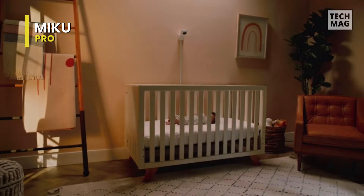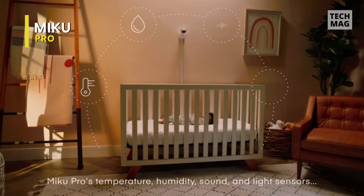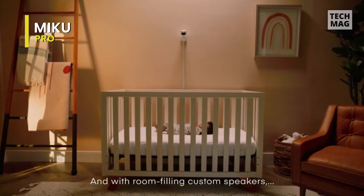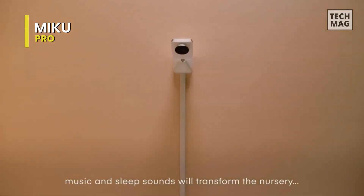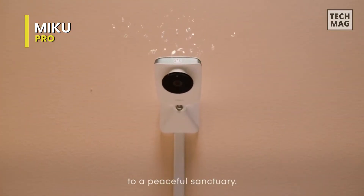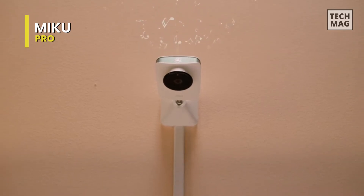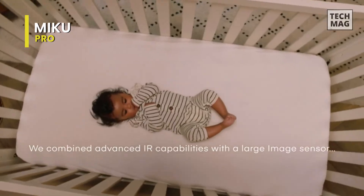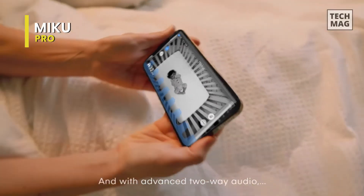The Miku Pro features a high-definition camera with night vision, two-way audio, and real-time breathing and sleep tracking. It also has a humidity and temperature sensor to help you keep your baby's environment comfortable. It can be mounted to the wall or placed on a dresser or nightstand. It also comes with a crypto chip for what Saxon calls really hardcore security functionality. Unlike the Nanit, the Miku doesn't have a monthly charge to access sleep analytics and past footage.